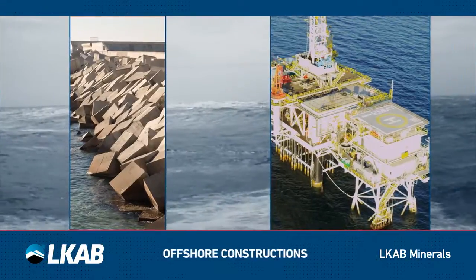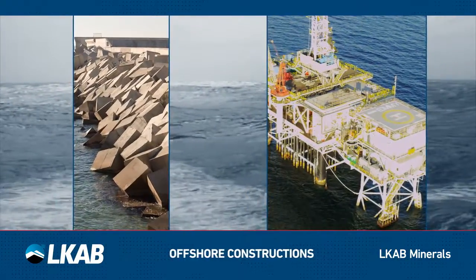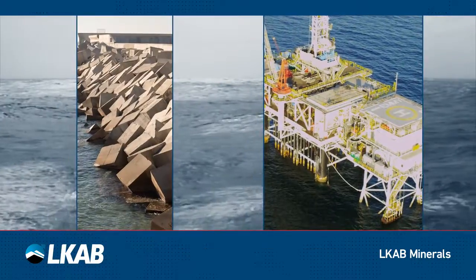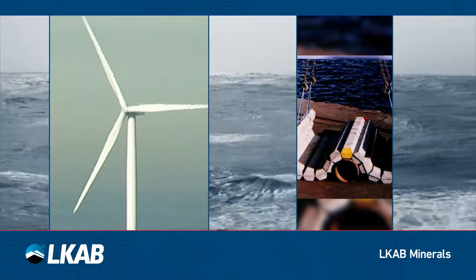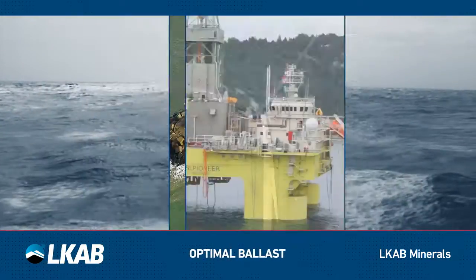Offshore oil, gas, wind, wave and pipe coating constructions are designed to withstand the forces of nature and still perform at all times. This requires a durable and steady base, which is often designed to contain ballast.